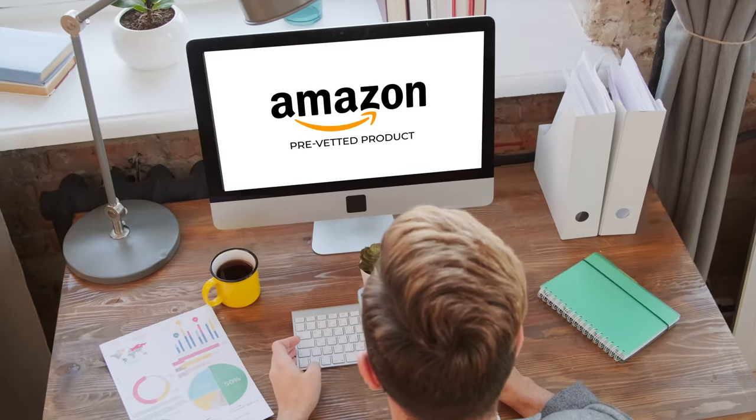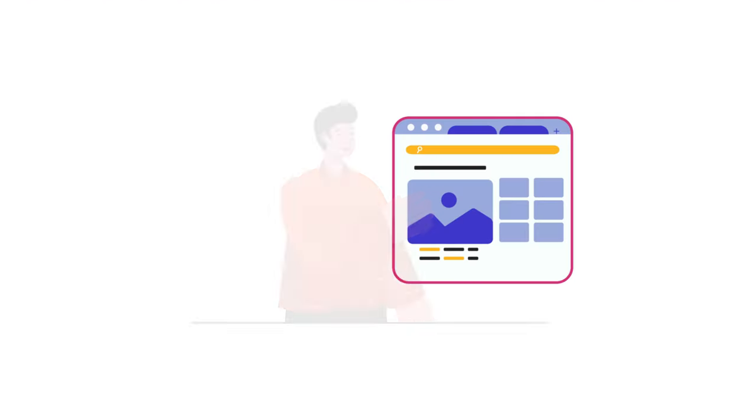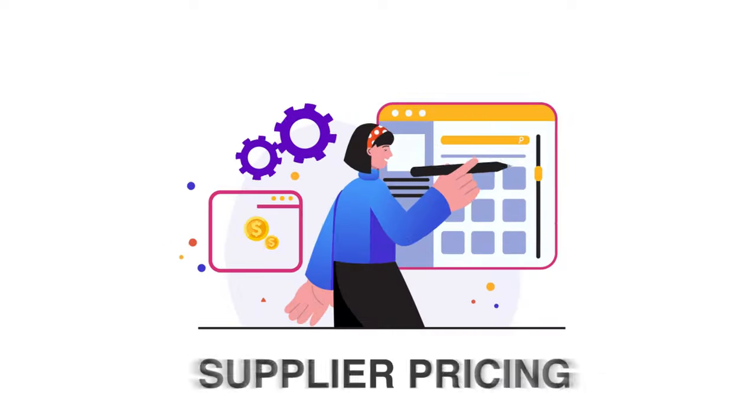Aldrich is here to help each step of the way. We carefully research each product opportunity and include important details such as selling prices, minimum order quantities, supplier pricing, and beyond.